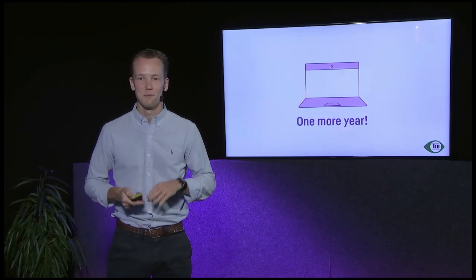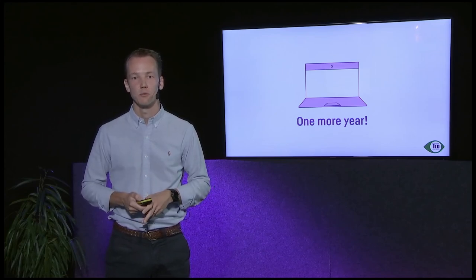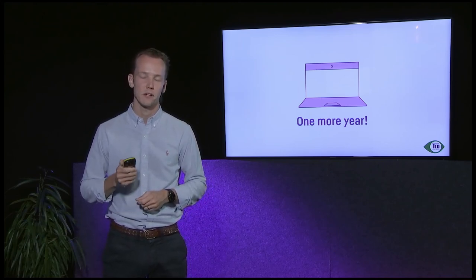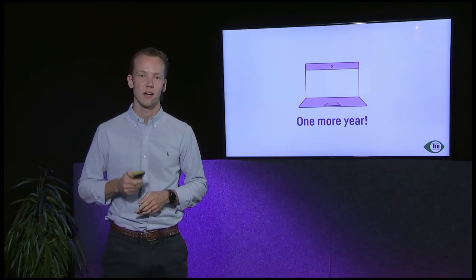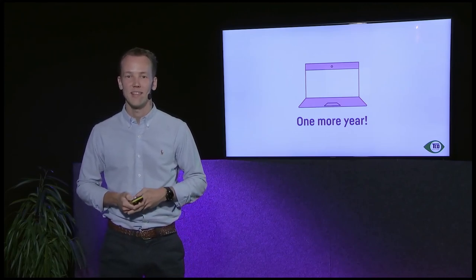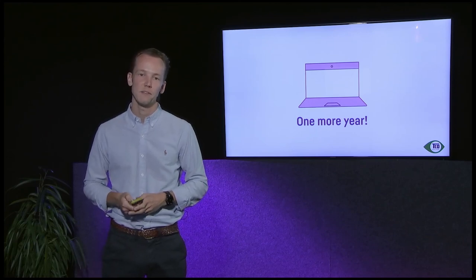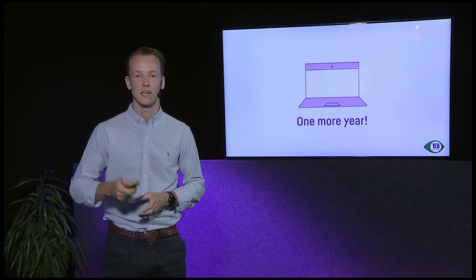Before I leave you, I want to give you one sentence to remember: one more year. Ask yourself when buying a new product — can I use my current product for one more year? That is the most efficient way to cut greenhouse gas emissions. Our own CEO, Søren Igenholm, has been using his notebook for seven years and is going for eight. If the CEO of a tech company can do it, then I think so can you. Thank you.